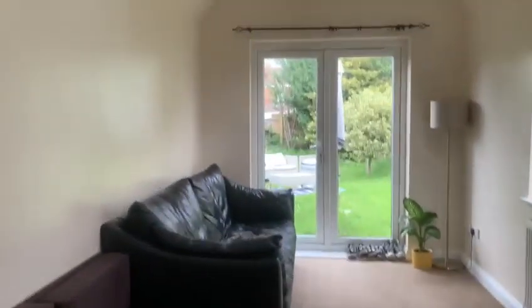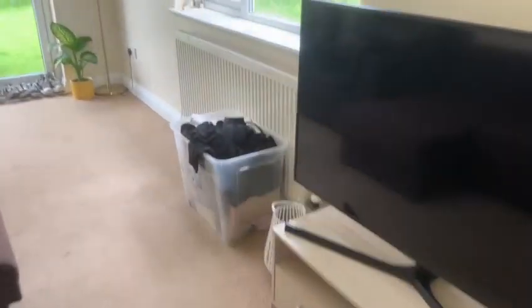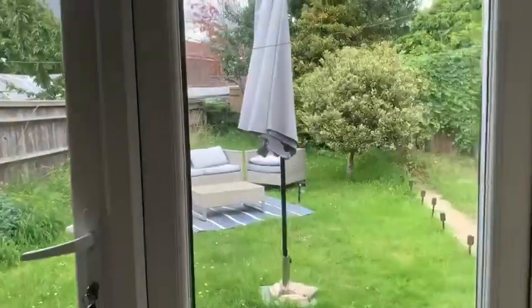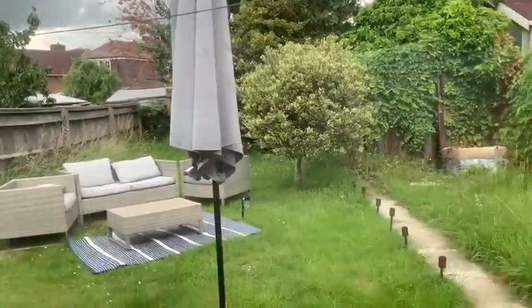Heading on into the second reception room, we have lovely light throughout with the skylight and main window. Backing on there to the garden with the lovely patio doors. We've got a lovely green, large garden there.